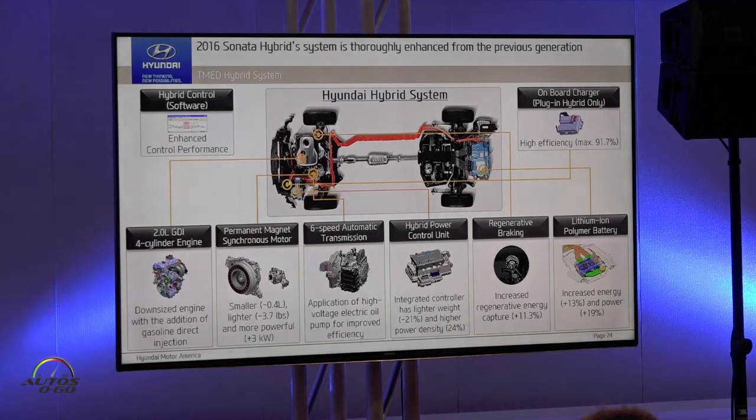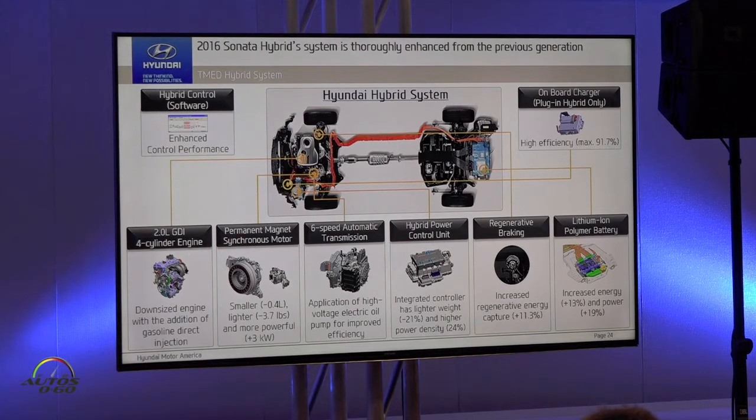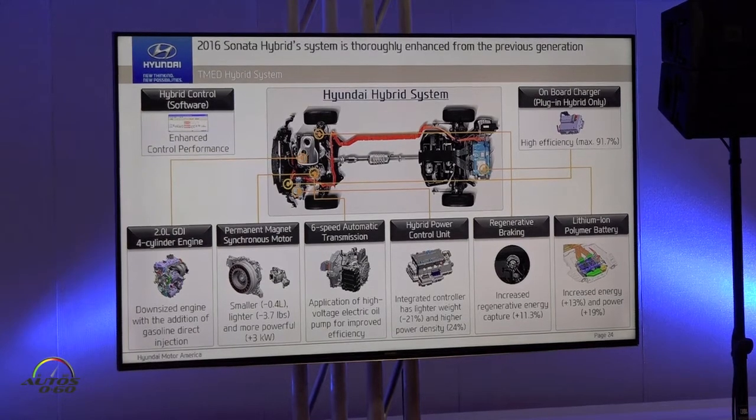Our system has been enhanced from the previous generation. Downsized GDI engine, and smaller, lighter, but high power electric motor, also HSG. And the 6-speed automatic transmission with battery efficiency. The HPCU hybrid power control unit and regenerative brake are also enhanced. And lithium-ion polymer battery has increased energy and power.